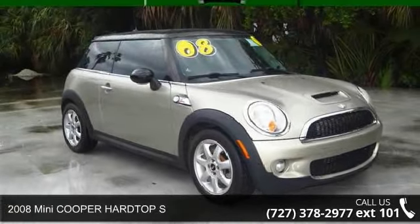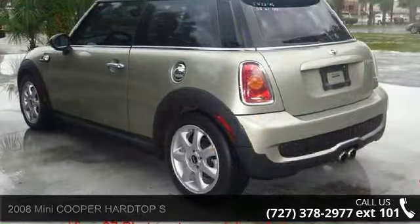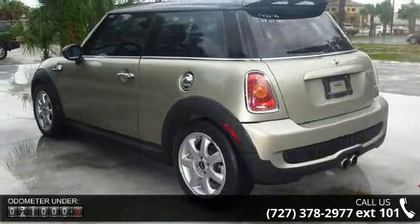Presenting the 2008 Mini Cooper Hardtop S. This may be the set of wheels you've been looking for. Enjoy these notable features: